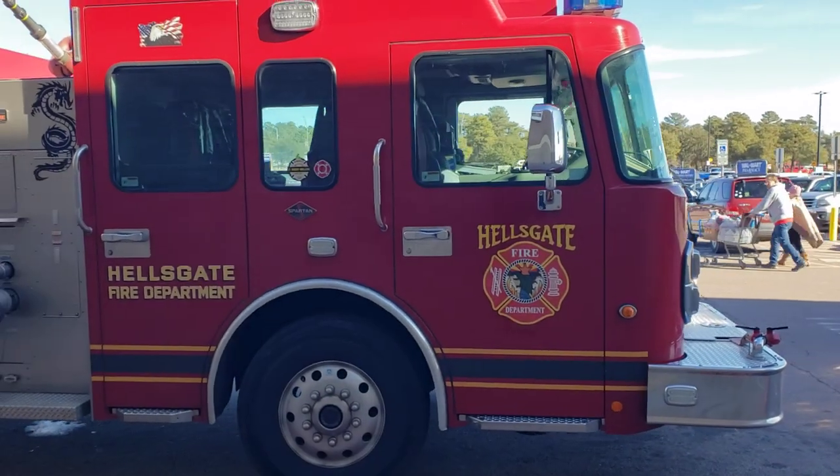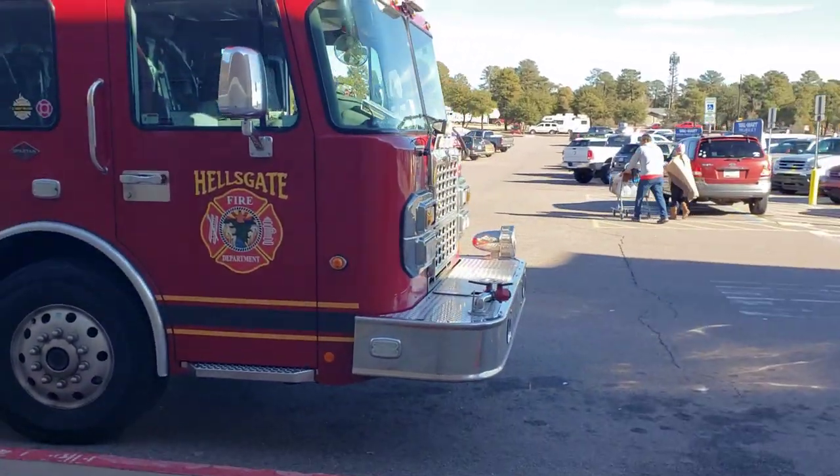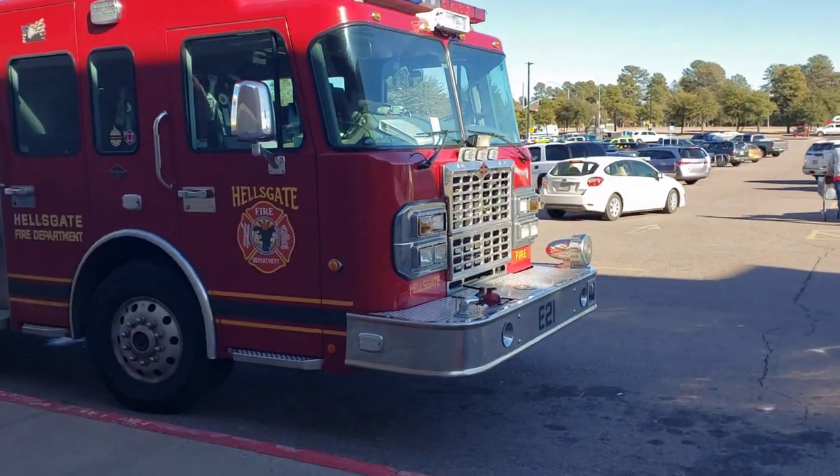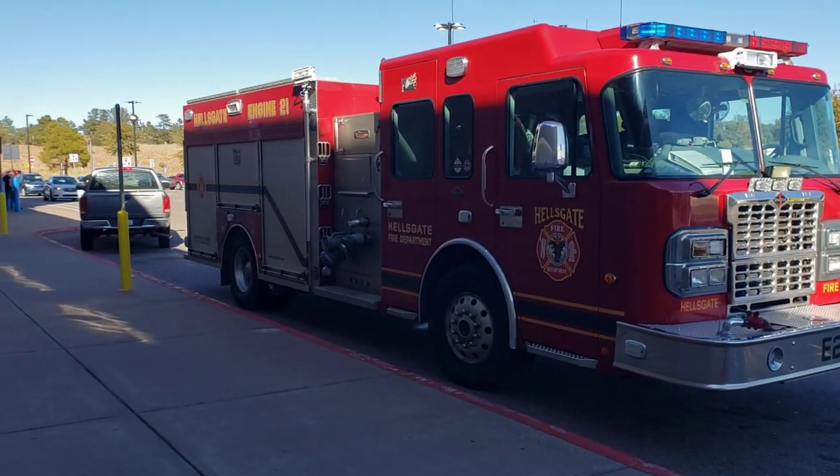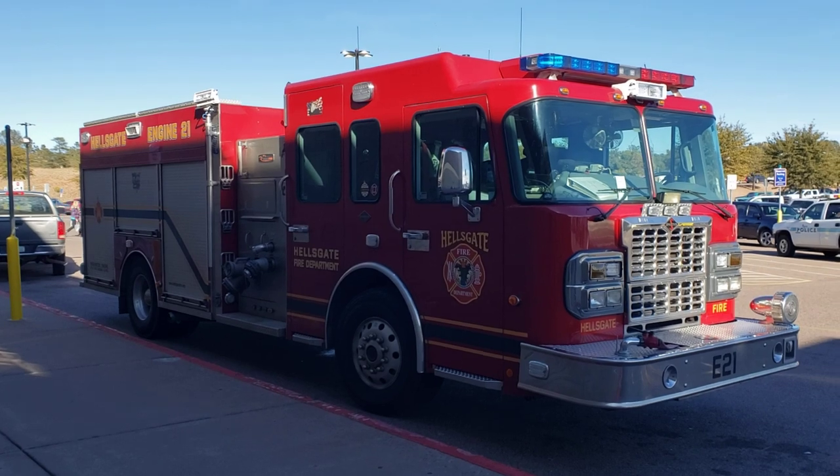I can't get back far enough really to get this very well. Hey Jeff, what year is this? It's a 2012, made by Red Sky on a Spartan Vidiator chassis.